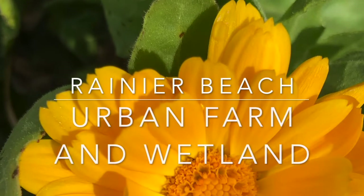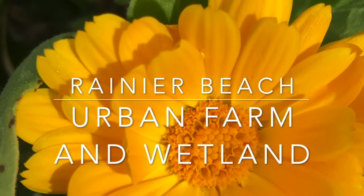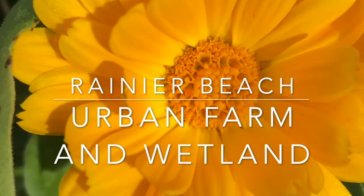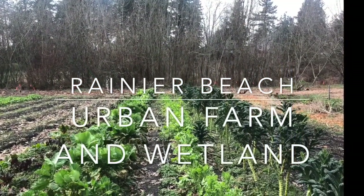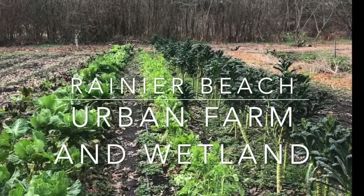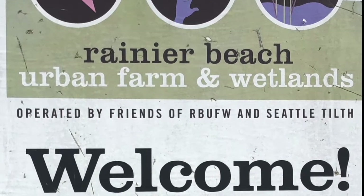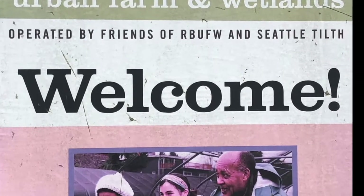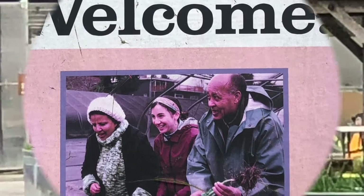This month's Garden Discovery Walk is at Rainier Beach Urban Farm and Wetland in South Seattle. Come join me as I give you a tour of the farm in March. Rainier Beach Urban Farm and Wetlands is operated by the Friends of Rainier Beach Urban Farm and Wetlands and managed by the Tilth Alliance. It's a Seattle park and it's open to the public.